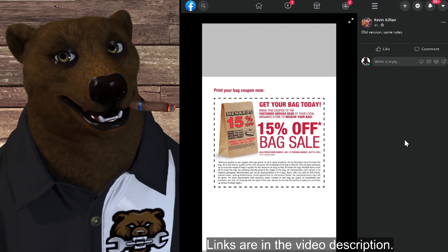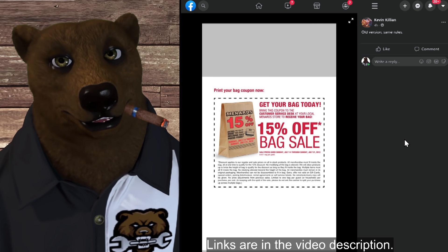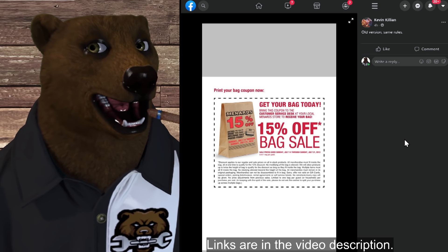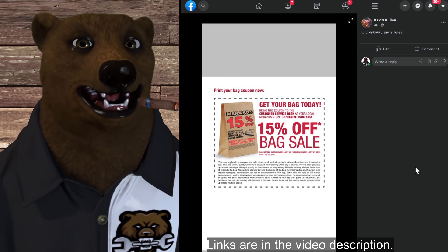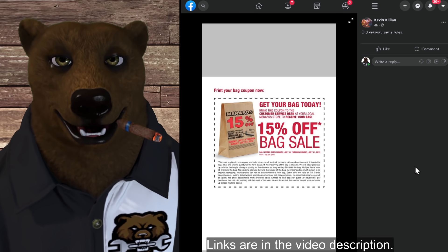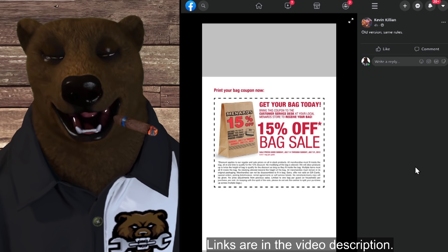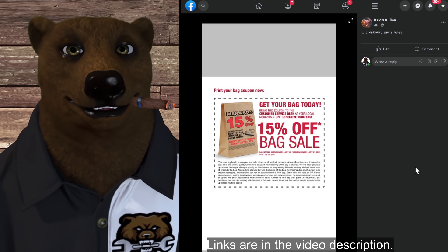Kevin Killian reminds us that over at Menards right now they're doing their 15% off bag sale — they give you a bag and anything you can fit in it you get 15% off. A lot of great deals there. Don't forget Menards has Master Force power tools, made by Chevron — who also makes Skil and the Cobalt tools for Lowe's. They make some fantastic power tools, so if you've got a Menards nearby, you might as well snag one.